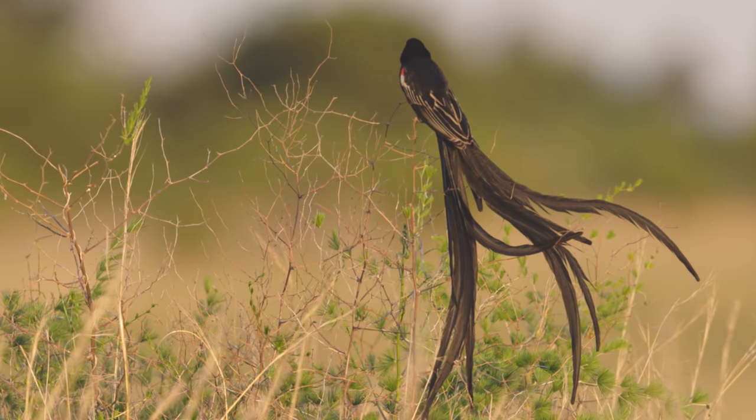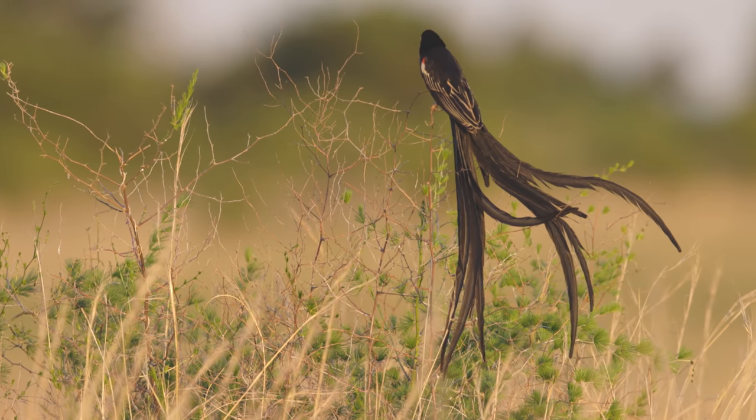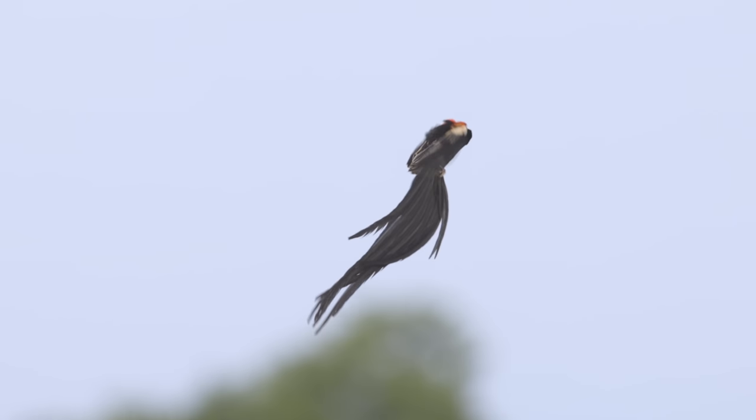I'm photographing a long-tailed widow bird. These are fantastic birds that grow meter-long tails in the summertime to attract mates. They have a wonderful behavior — they sit on perches in the grasslands and sing, then every so often launch themselves up into the sky and do an amazing display flight to attract females. They circle around and land on a second perch, doing this every five or ten minutes.